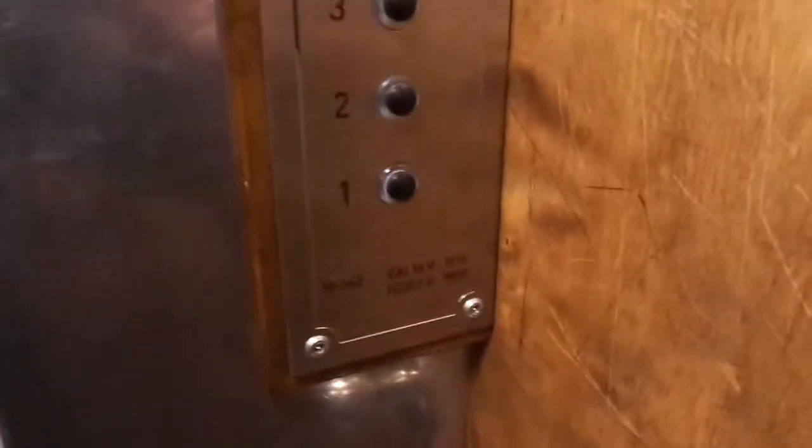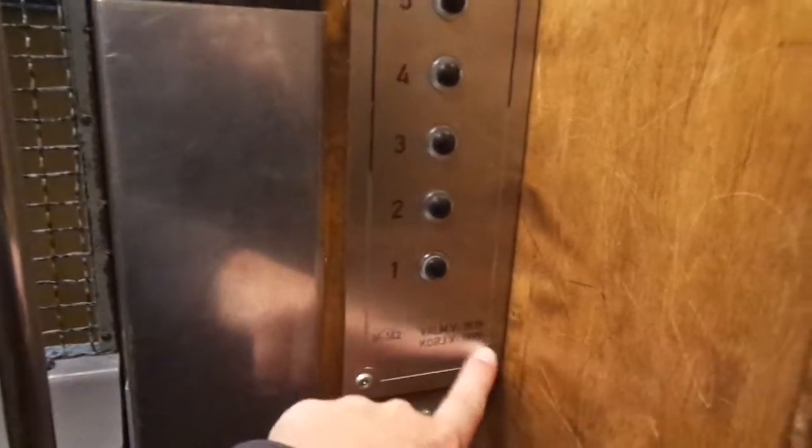Beautiful cab. Built in 1939, modernized in 1999. This elevator is turning 80 years old this year, 2019. The modernization is turning 20 years old.